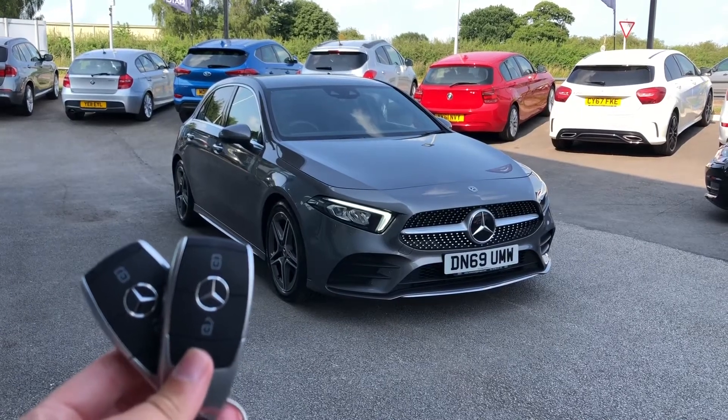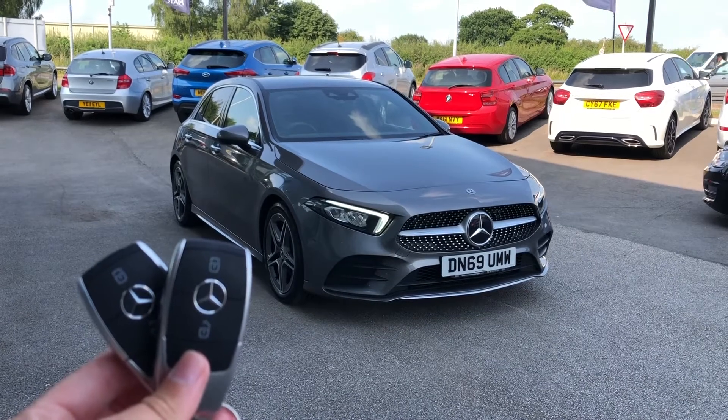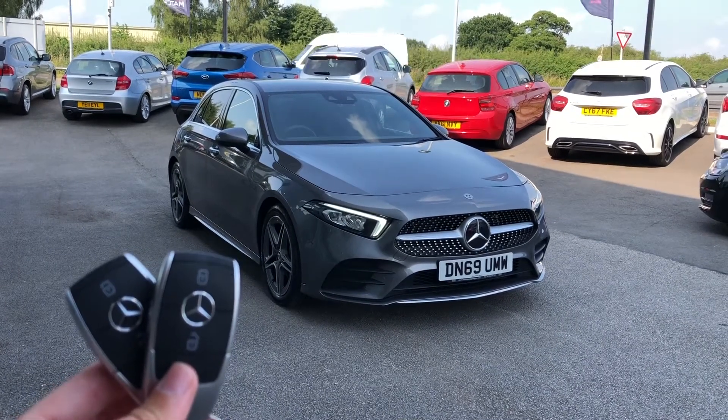Hi, I'm Jordan from Motomatch Stafford, and this is the Mercedes-Benz A-Class AMG Line Premium, and it's a 2.0-litre diesel automatic.